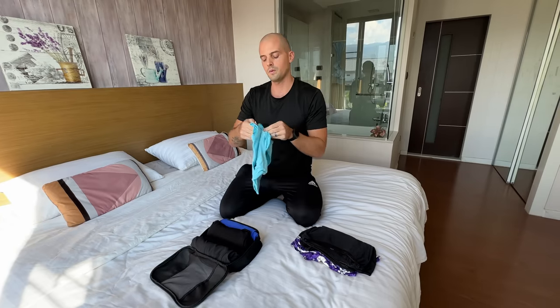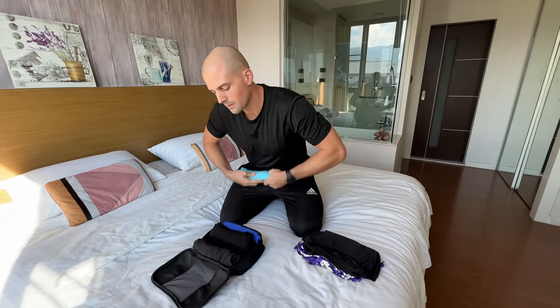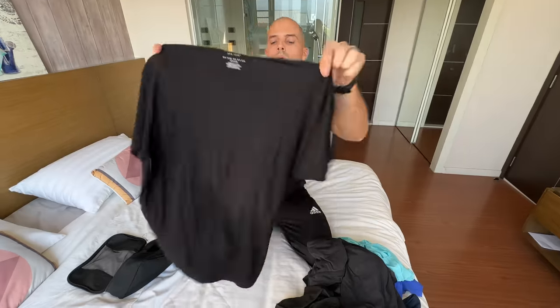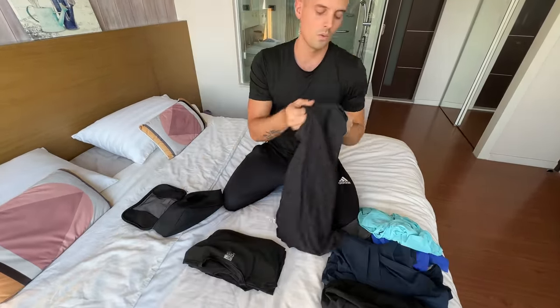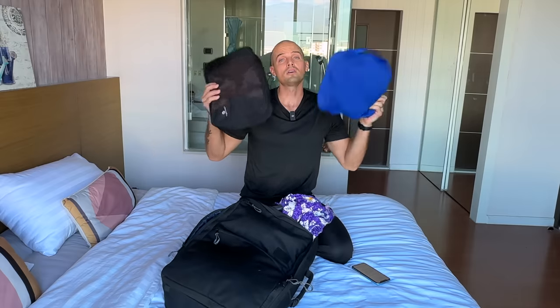In another one of my professional lab tests, it took 77 seconds to roll six shirts as fast as I could, but it only took 36 seconds to fold them — that's over twice as fast. So if you value packing speed over maximizing every inch of space, folding is the way to go. Comment 'fold' or 'roll' and let's see who wins.